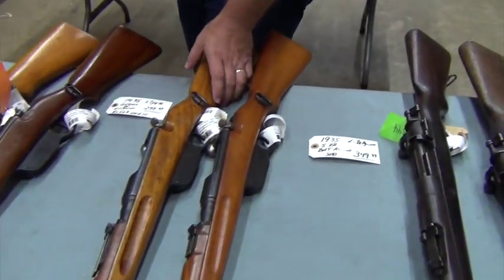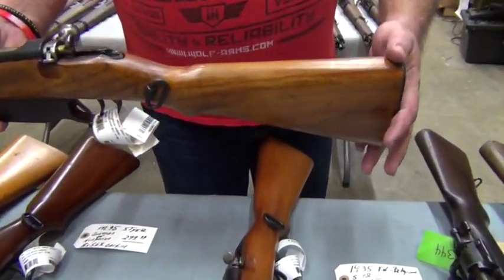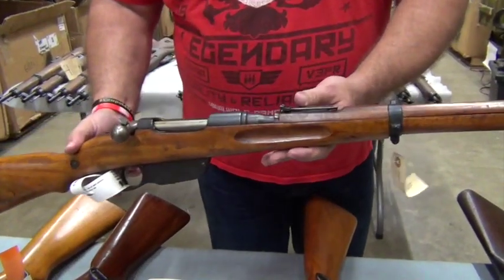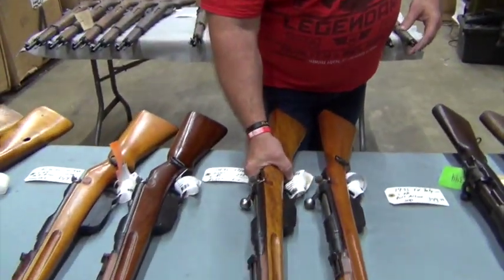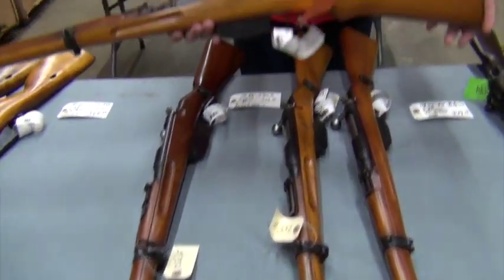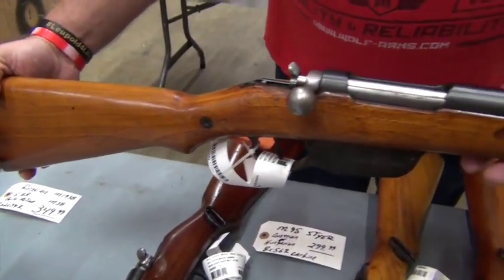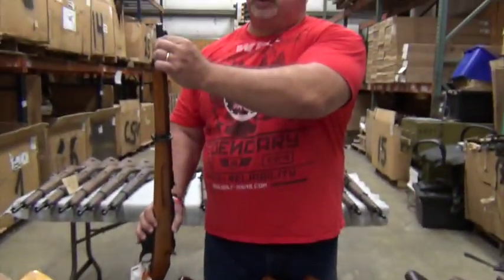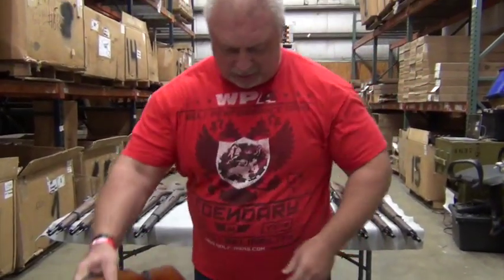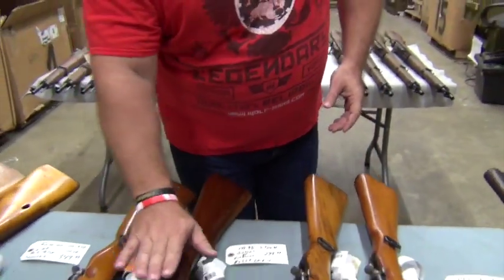Next rifle is our M95 Stiers. These are either Austrian or Hungarian-made Stiers. The M95 is an 8x56R caliber, it's a straight pull rifle. Many of you are familiar with these — we have sold these in the past. They always do well when we have them, but you don't see them very often anymore. I have these four, very nice condition. They actually have the saddle hangers there that hang in the clips for cavalry. M95 Stiers at $299.95 — very affordable for an M95 Stier in great condition.